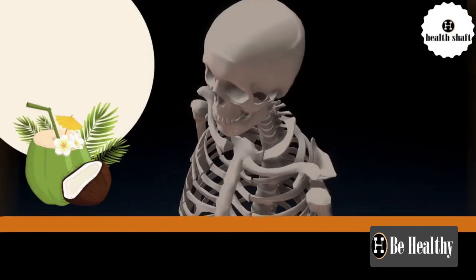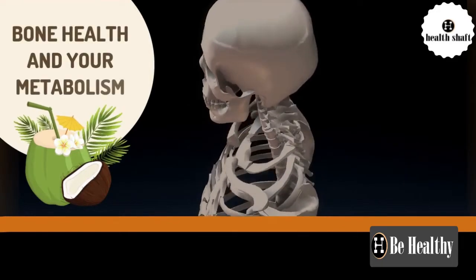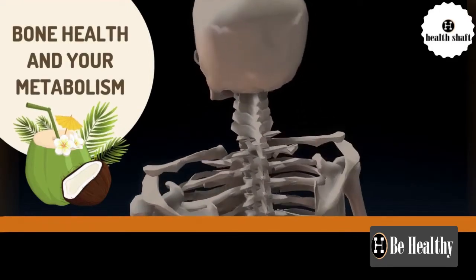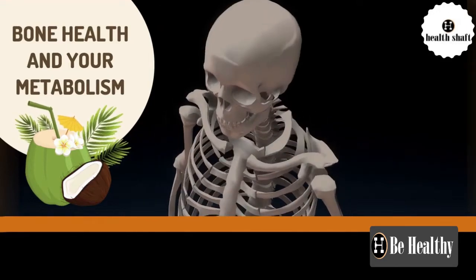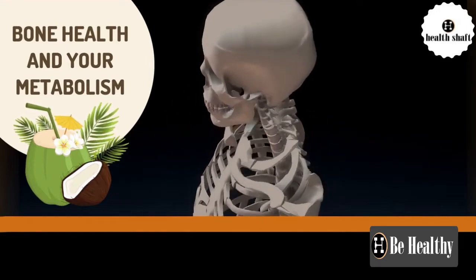Diets rich in fats such as those found in coconut oil can boost metabolism and increase energy. The antioxidant compounds in coconut oil also help maintain bone structure and prevent bone loss.